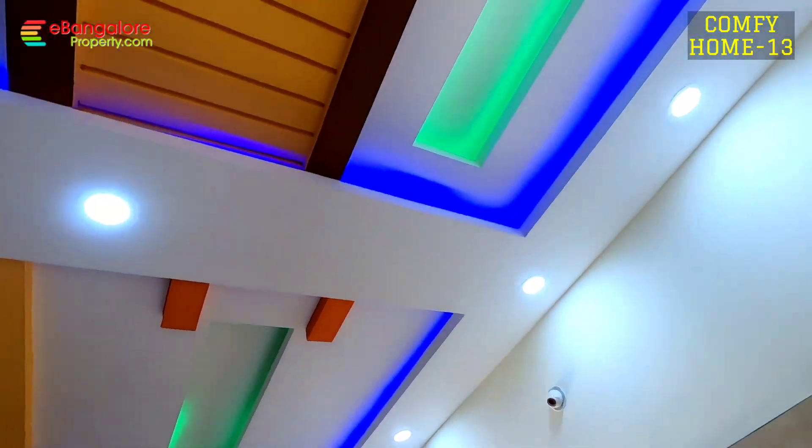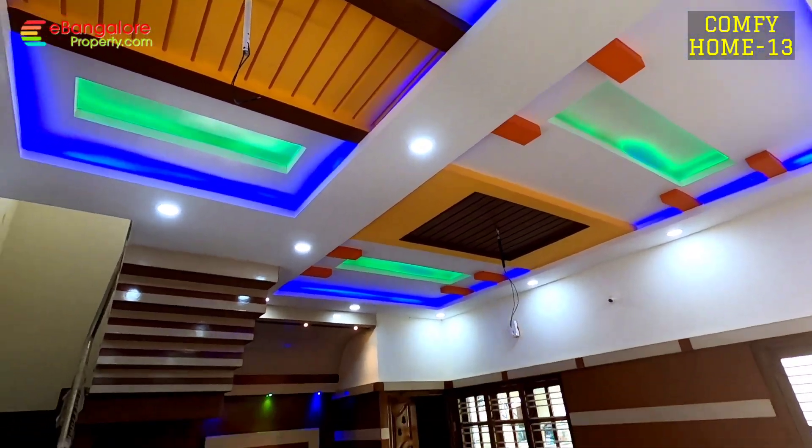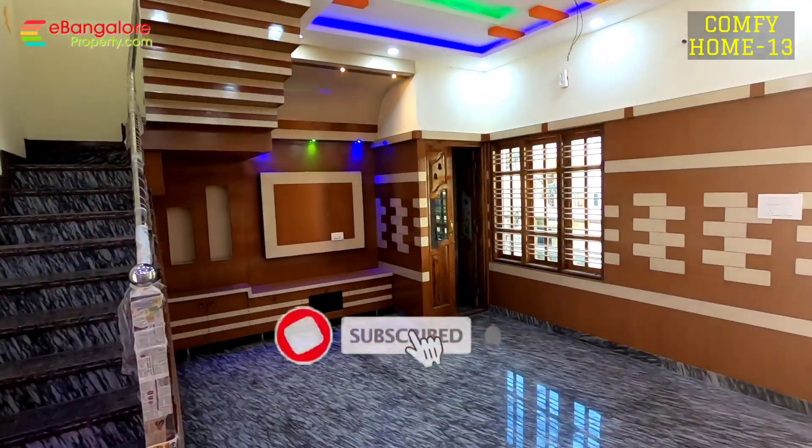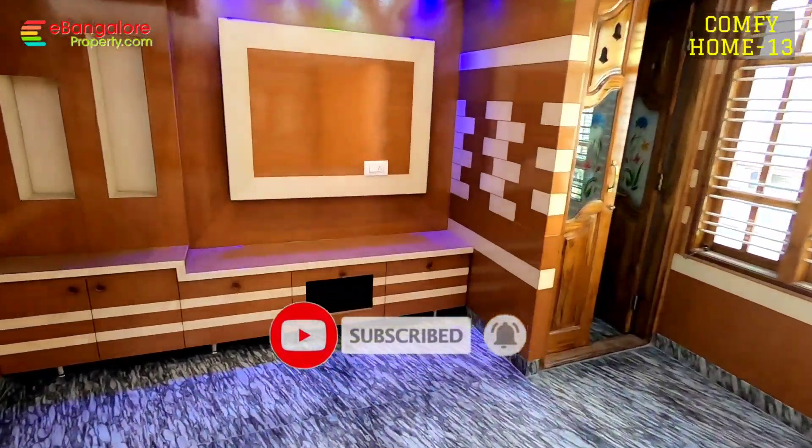On this floor you have living, dining, kitchen, poja room and common bathroom. Second floor has 2 bedrooms with 2 attached bathrooms. Third floor has an attached bathroom and covered terrace.